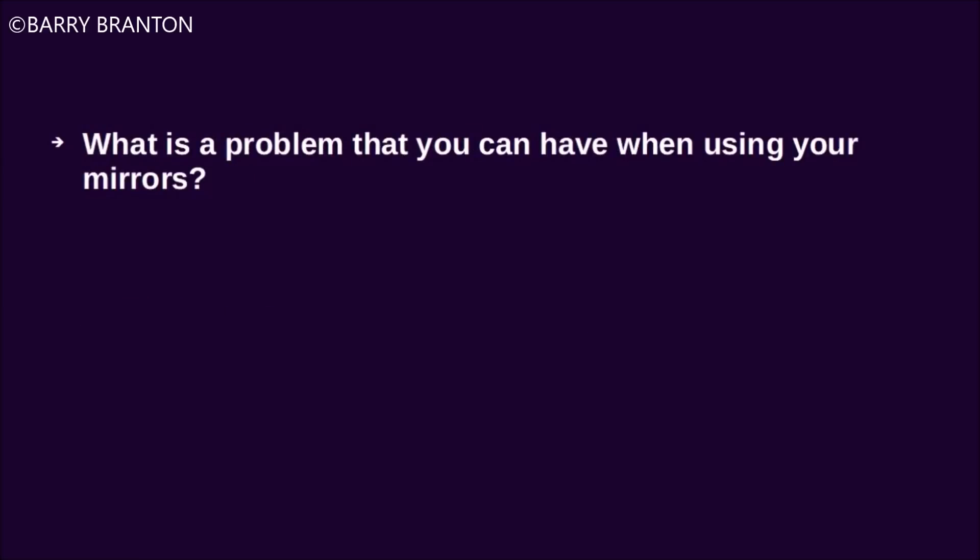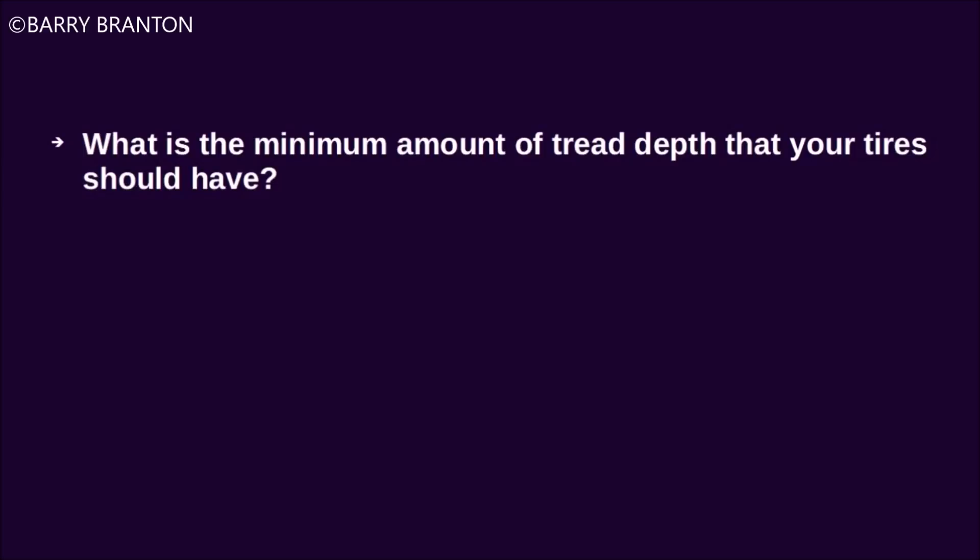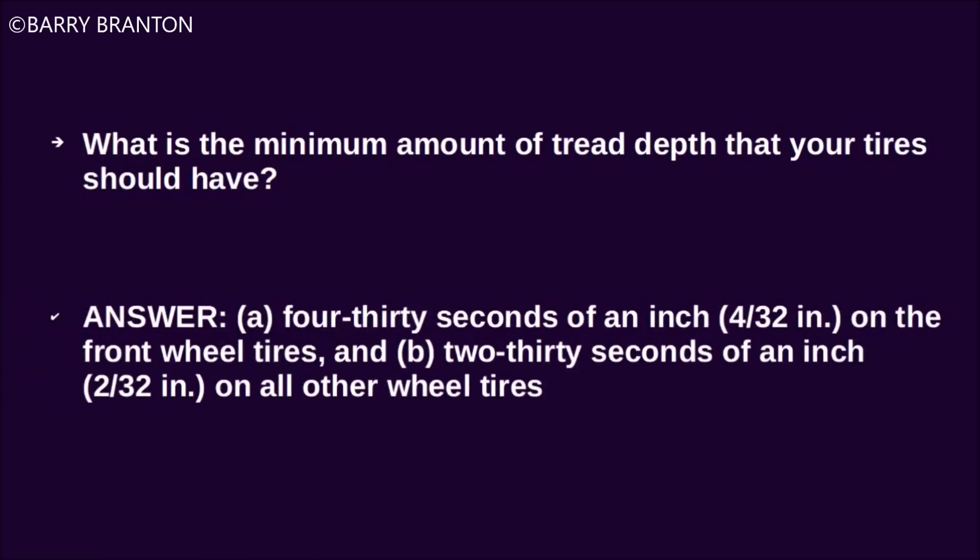What is a problem you can have when using your mirrors? There are blind spots that your mirrors cannot show you. What is the minimum amount of tread depth that your tires should have? 4/32nds of an inch on the front wheel tires and 2/32nds of an inch on all other wheel tires.